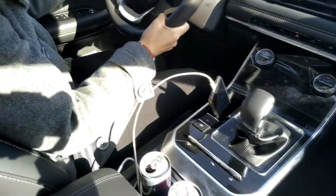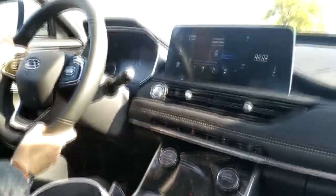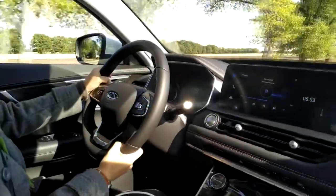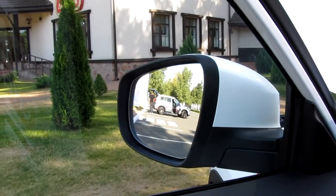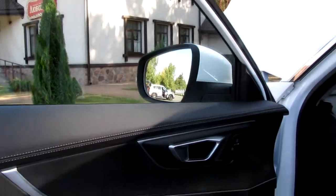The manufacturer claims the car has 28 places for storing small things, but there is no place where the driver can put a mobile phone so that its screen is visible. And you need to see the phone screen because, I remind you, there is no navigation system in the car.